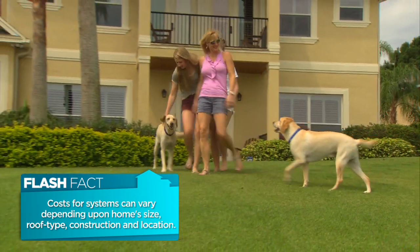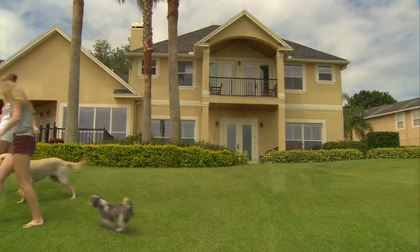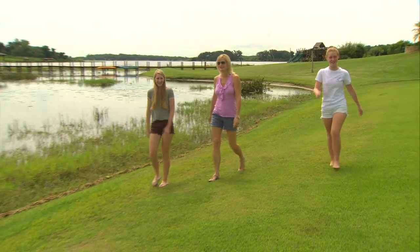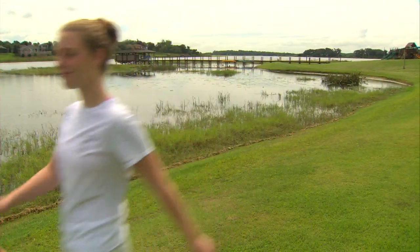People out there are probably going to say something like this is going to cost a lot of money — what does a system like this cost? When you compare lightning protection to other home amenities like security systems or irrigation systems, it's not really that expensive. And it's peace of mind — it protects your home, the occupants, and your equipment. I think we just got tired of spending so much money getting everything repaired. Every year we'd have damage, and it just got so expensive that we thought for cost effectiveness, if we put the money down on lightning protection, it would pay off in the long run. And it has for us.